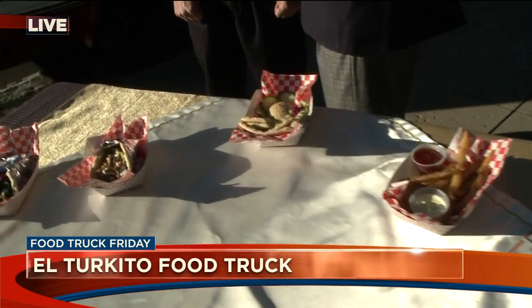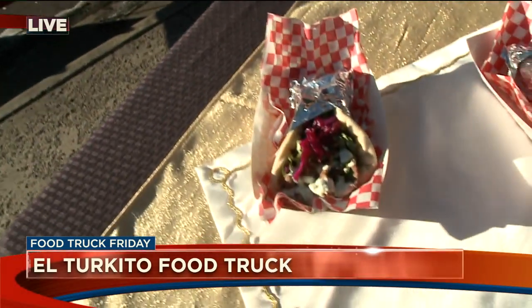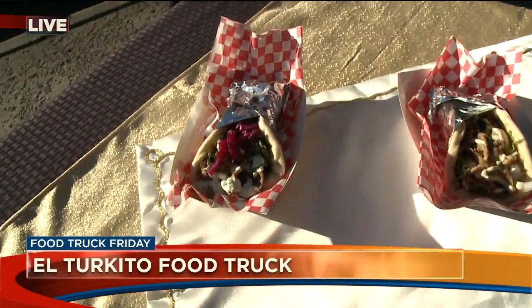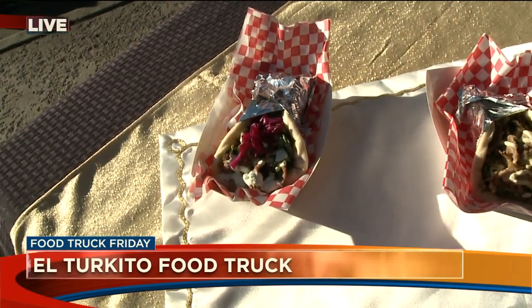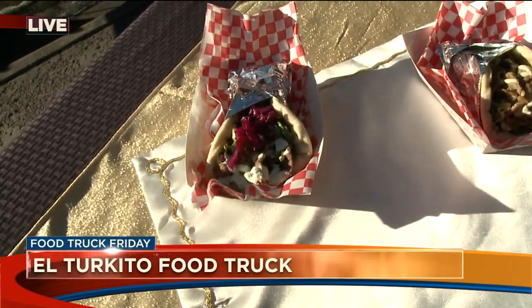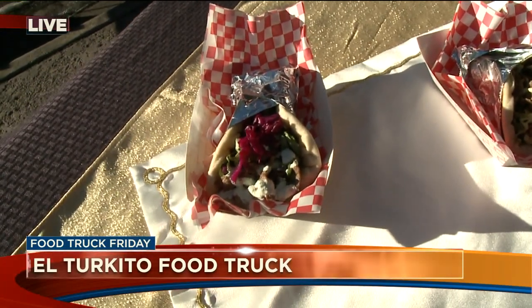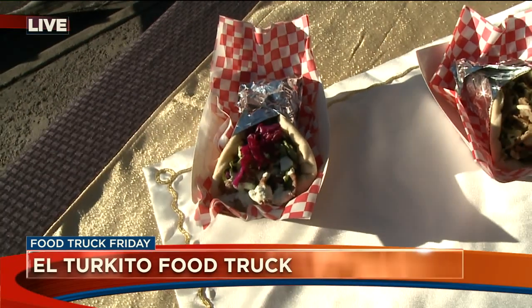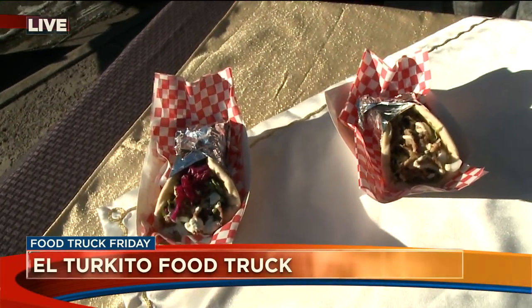It's homemade doner — D-O-N-E-R. How do you pronounce that? Doner. And what is that? It's a doner — it's like a gyro. In the United States, people are familiar with the gyro. So this one right here — it's homemade. I made the gyro and then freshly made red cabbage, lettuce, and cucumber sauce. Everything is made fresh. I never find a real doner in Colorado, so I just make it myself.